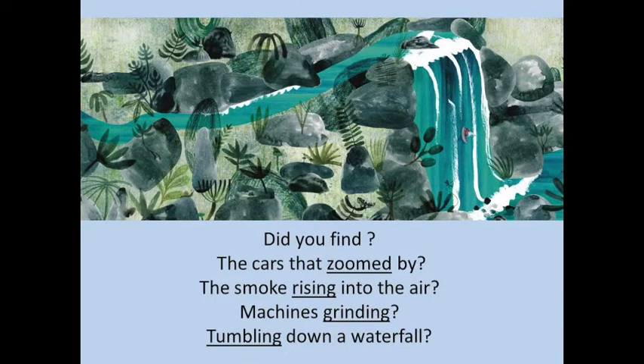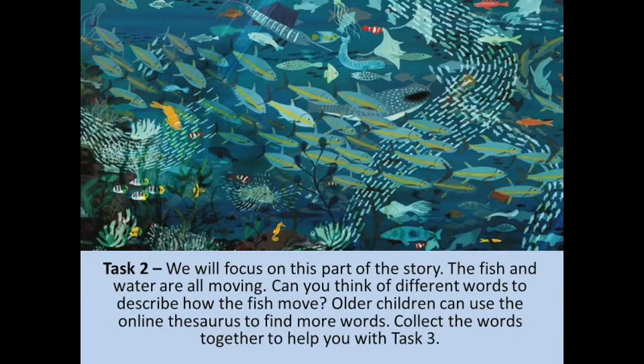So today we're going to focus on the fish picture because there's loads of movement in that. Like always, when we're writing, before we start, we try and think of as many words as possible. So start by just looking at the picture and thinking about how the fish might move.